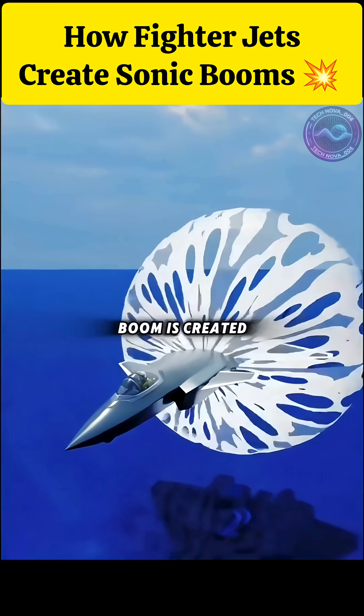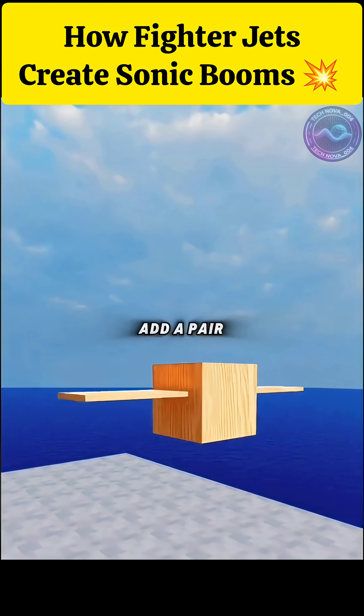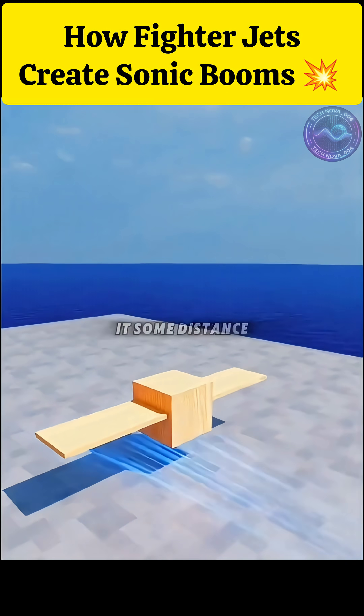One minute to understand how a sonic boom is created. Imagine a piece of wood. If you let go, it falls straight down. Add a pair of wings, and it will fall more slowly. A gust of wind will carry it some distance before it lands.